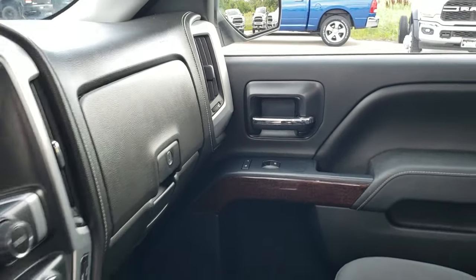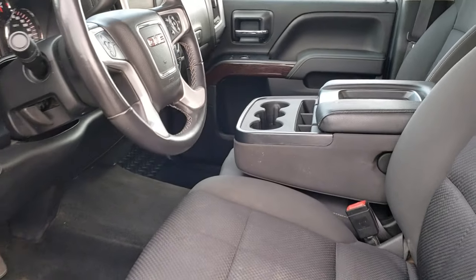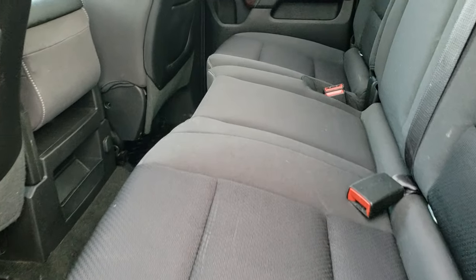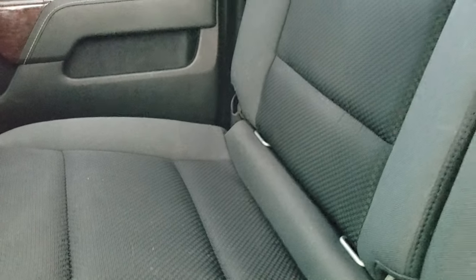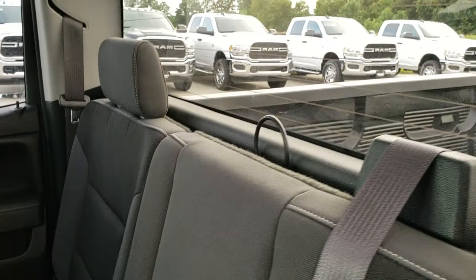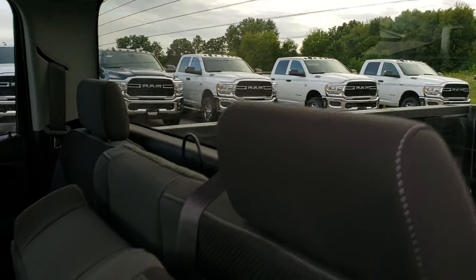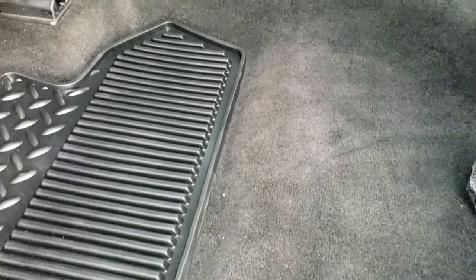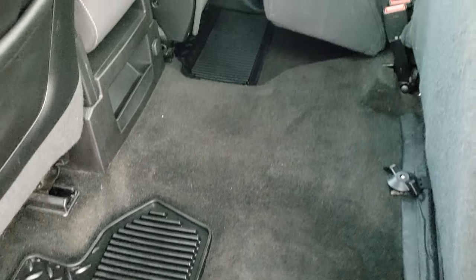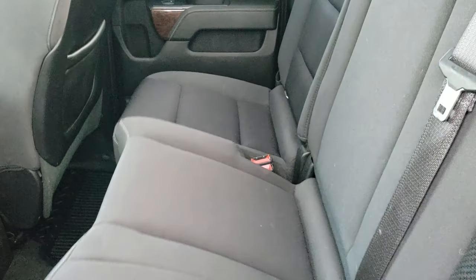We'll take a quick look at the back seats and then check out under the hood. Back seats are just as nice as the front seats — no rips or tears back here. It does have the LATCH child safety system. Fixed glass rear window with the built-in rear defrost. The carpeting and floor mats back here are in excellent condition — no rips or tears — and they are all-weather floor mats back here as well.